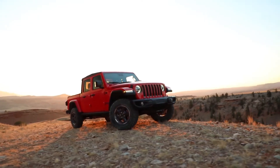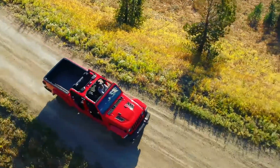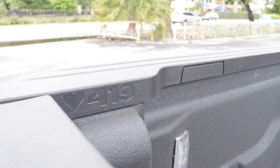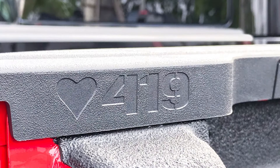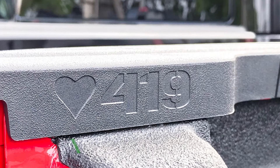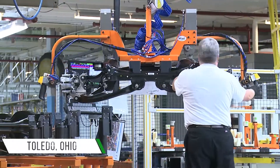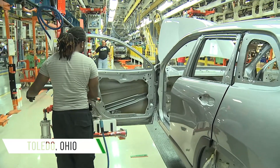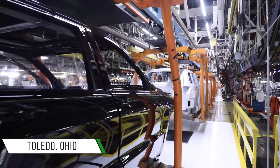Starting with the Gladiator, Jeep's newest model in the lineup, one of the easier Easter eggs to spot is the Hart 419 in the back. If you're from Ohio, you may recognize that as Toledo's area code — a nod to their factory there and its workers, where Jeep's been since 1945 and where the Gladiator is currently manufactured.